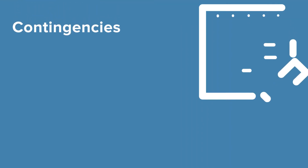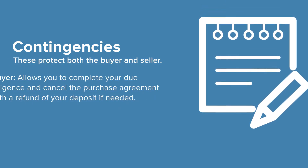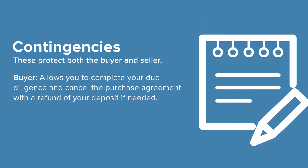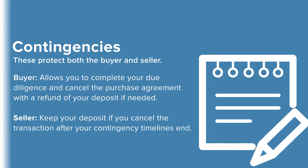Also agreed upon in your purchase contract are milestones and timelines called contingencies. These protect both the buyer and seller. As a buyer, it allows you to complete your due diligence and cancel the purchase agreement with a refund of your deposit if needed. It may also allow the seller to keep your deposit if you cancel the transaction after your contingency timelines end.